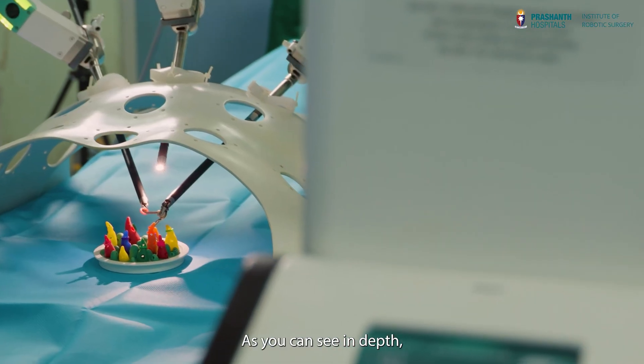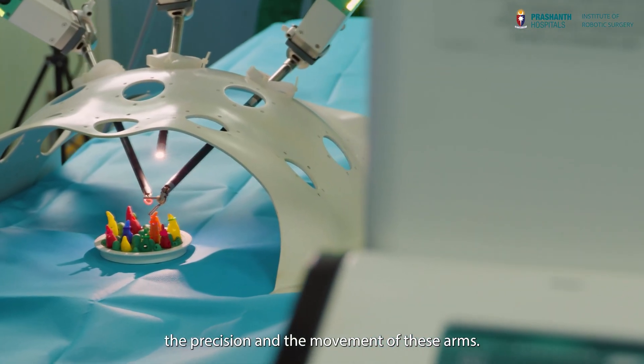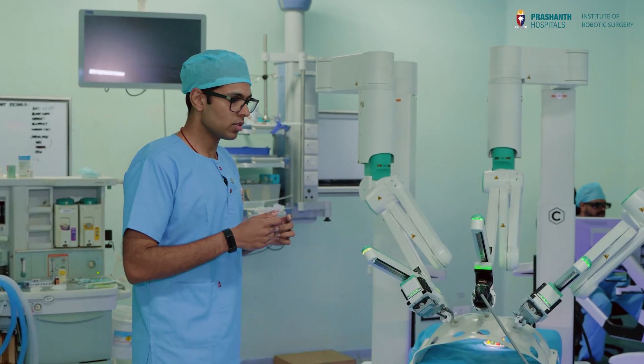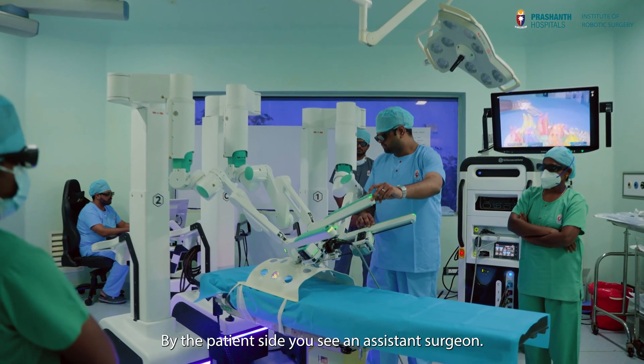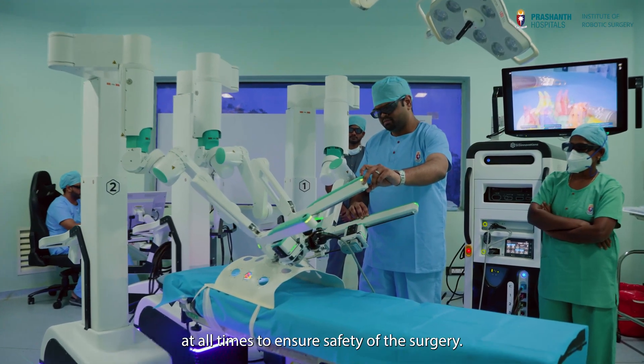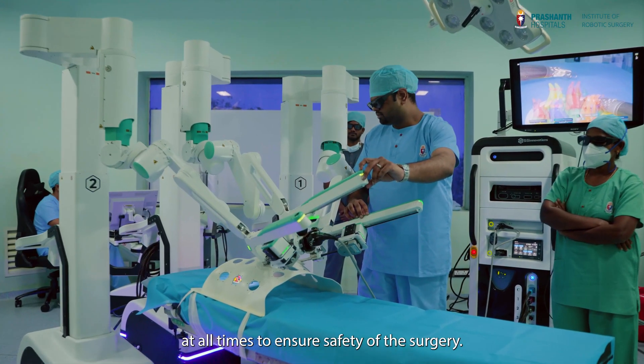As you can see in depth, the precision and the movement of these arms is so fine that tissue handling is extremely precise. By the patient side, you see our assistant surgeon and our scrub nurse standing here. They are by the patient side at all times to ensure safety of the surgery.